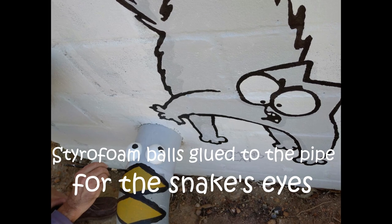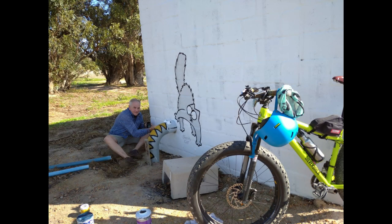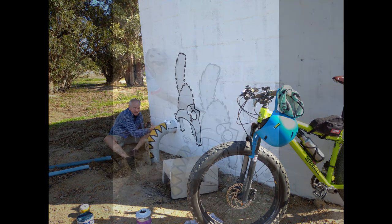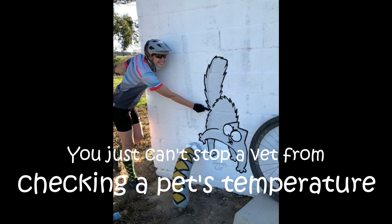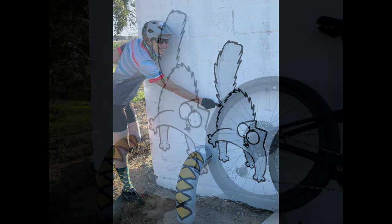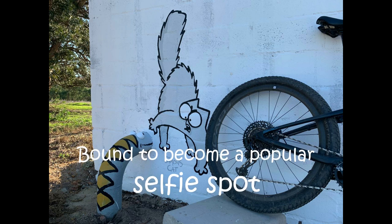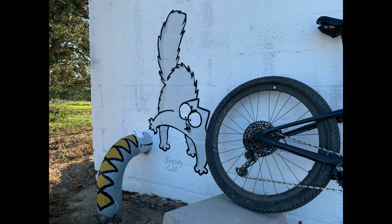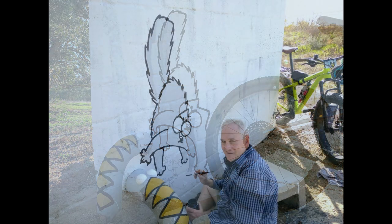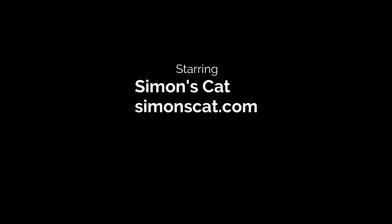There was a pipe coming out of the pump house — the irrigation pipe — and I thought Simon's cat could interact with this pipe. So the idea was born to turn the pipe into a huge friendly snake, with Simon's cat interacting with it, very much like one of the first episodes, 'The Monster,' where Simon's cat interacted with the vacuum cleaner. In fact, the image is a frame grab from that video, and that was also Ati's favorite scene of Simon's cat.